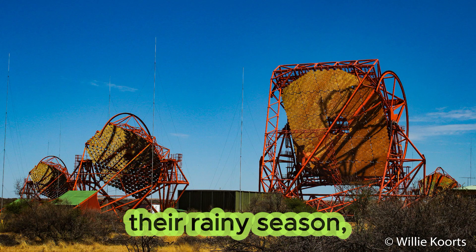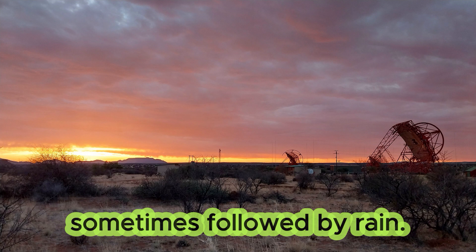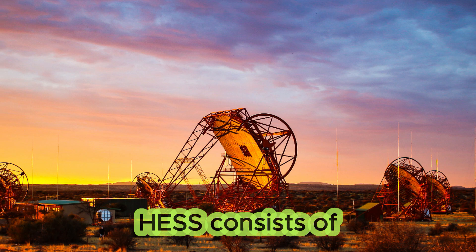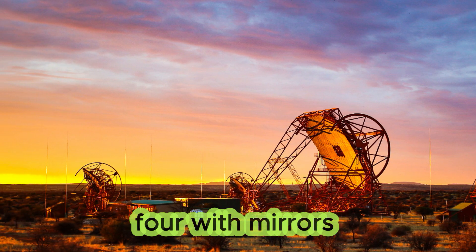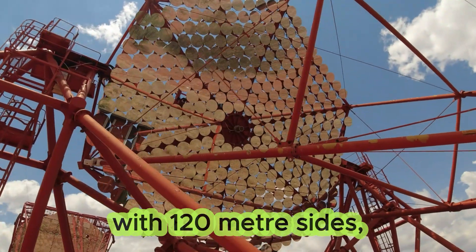Being the start of the rainy season, thunderclouds gathered most afternoons, sometimes followed by rain. HESS consists of five telescopes, four with mirrors 12 meters in diameter, arranged in a square with 120 meter sides,